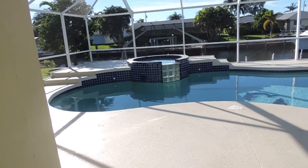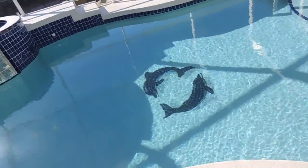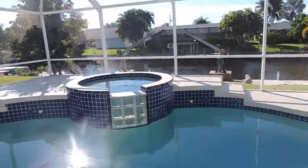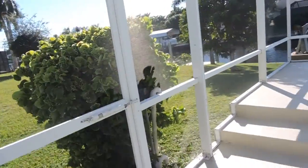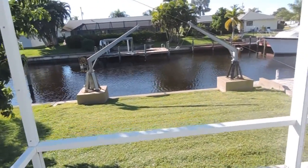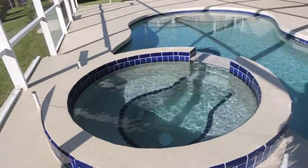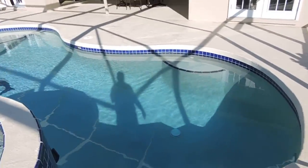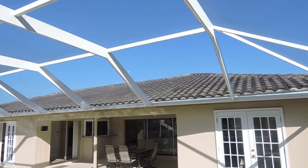Here is the pool. There are some gruelas that have a muelle, here is the jacuzzi, and this is the pool. Here we see the house, the ceiling.